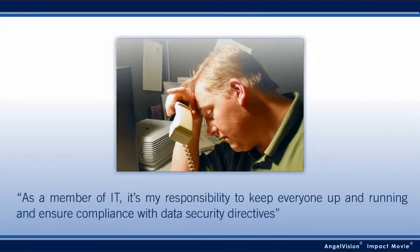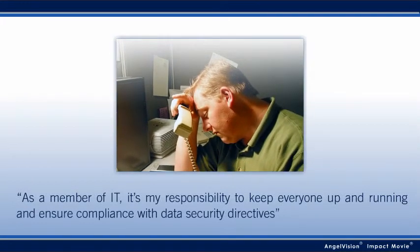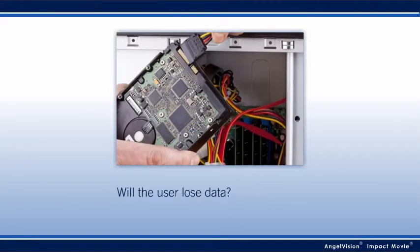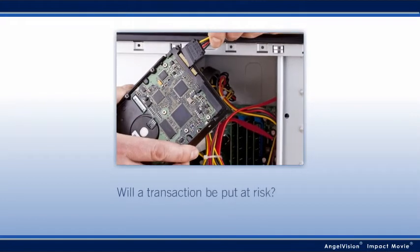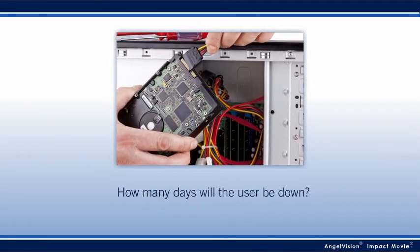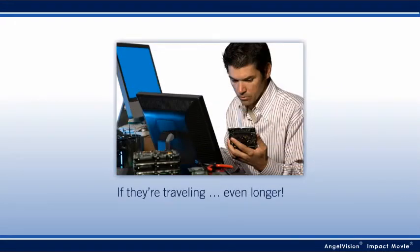As a member of IT, it's my responsibility to keep everyone up and running and ensure compliance with data security directives. When a drive fails, I have to restore the system, data, apps, and settings, and then re-encrypt the drive. It can take at least a day — if they're traveling, even longer.